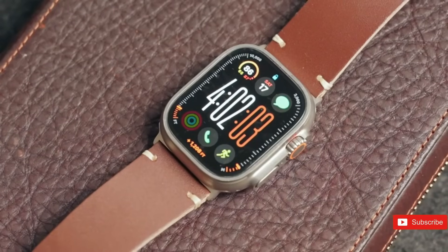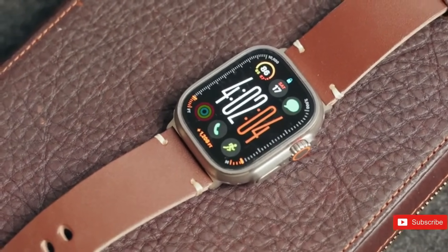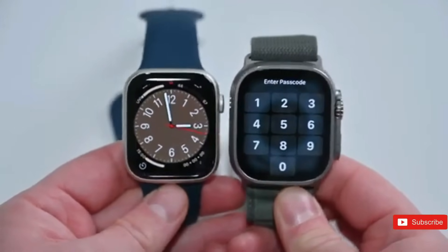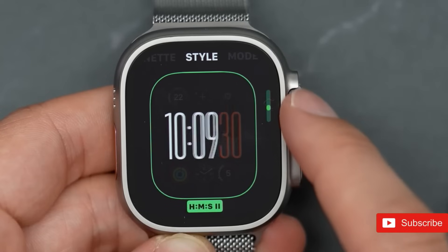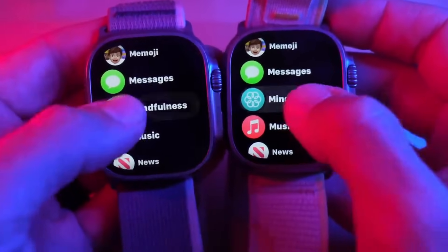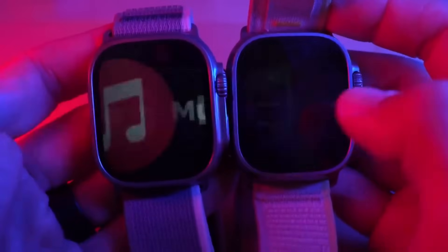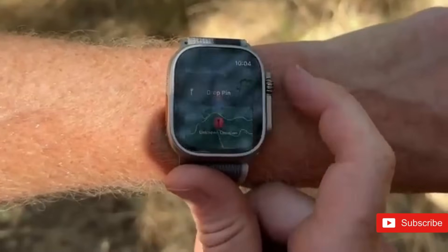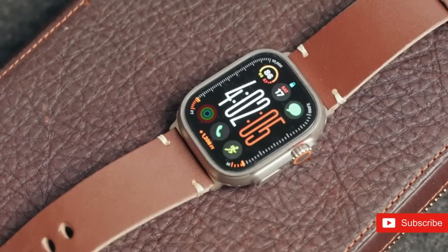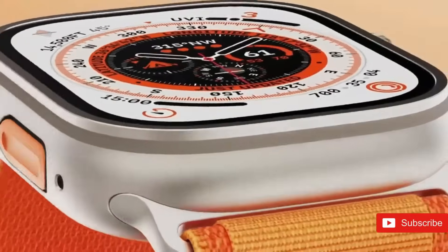Rumored to debut in September 2025, the Apple Watch Ultra 3 is anticipated to revolutionize the wristwatch experience with a range of improvements in design, display, performance, and health tracking. This next-generation wearable, meant to appeal to outdoor lovers and tech-savvy consumers, is set to mix durability with creative technology. The following is a thorough examination of the expected features and developments that could define the Apple Watch Ultra 3.